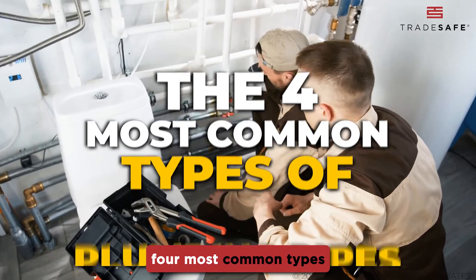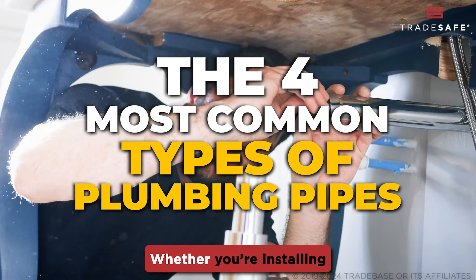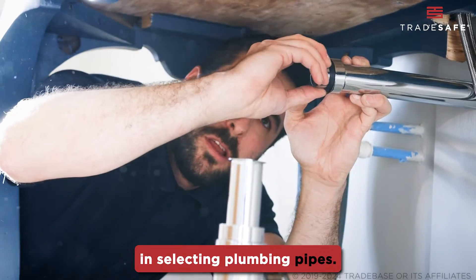Today, we're looking at the four most common types of plumbing pipes: PVC, copper, PEX, and galvanized steel. Whether you're installing a new plumbing system or replacing an old one, it's crucial to consider the key factors involved in selecting plumbing pipes.